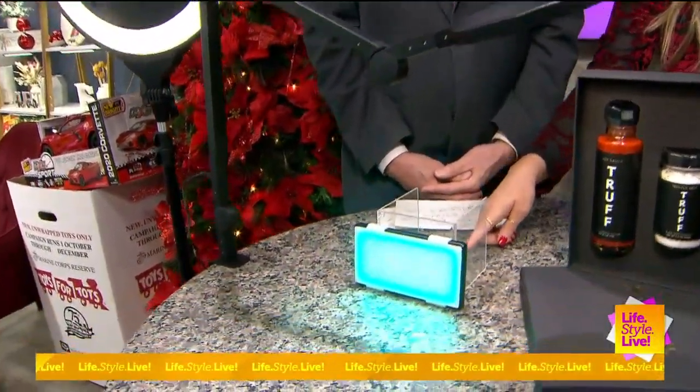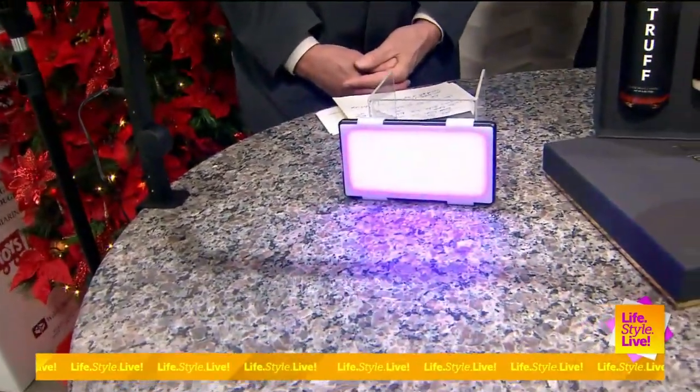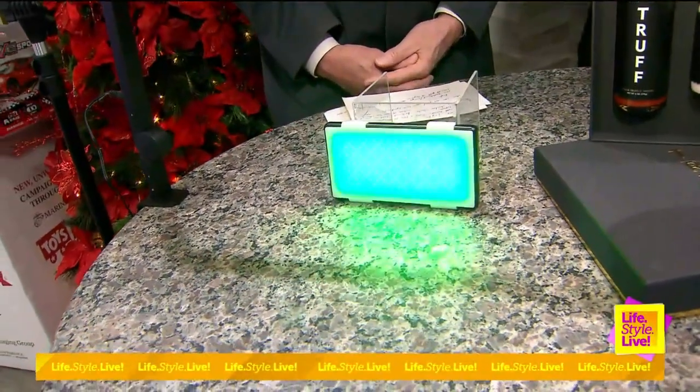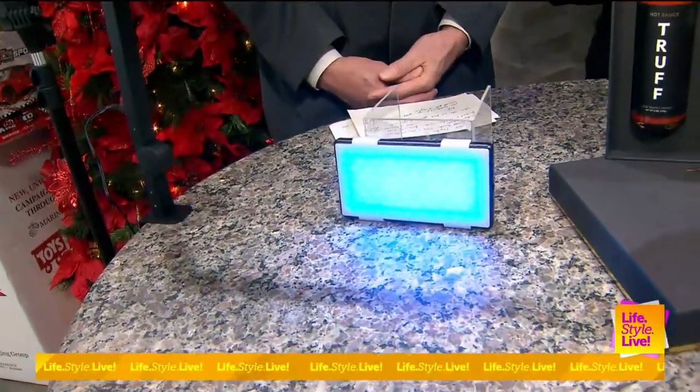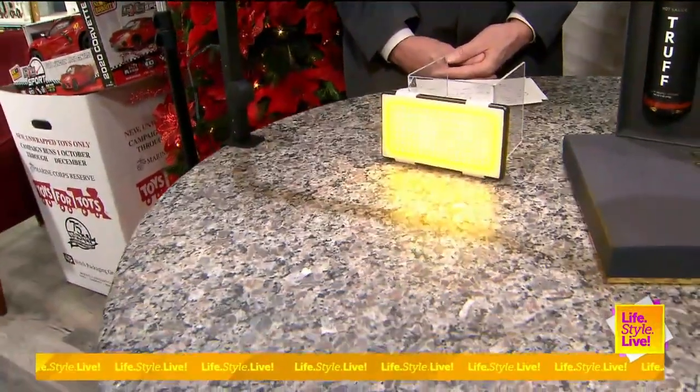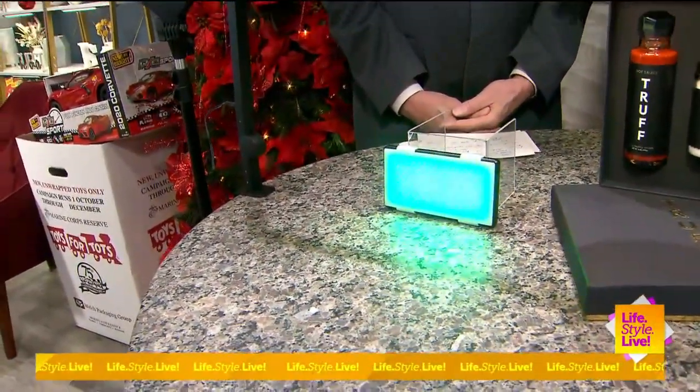I also have the RGB Panel Pro, which is great for that videographer or photographer in your life. Right now I have it alternating colors, but you can pick virtually any color on the Lume Cube app. Once again, you can control the brightness and the warmth or the coolness of the light. You can find all this and more at lumecube.com.